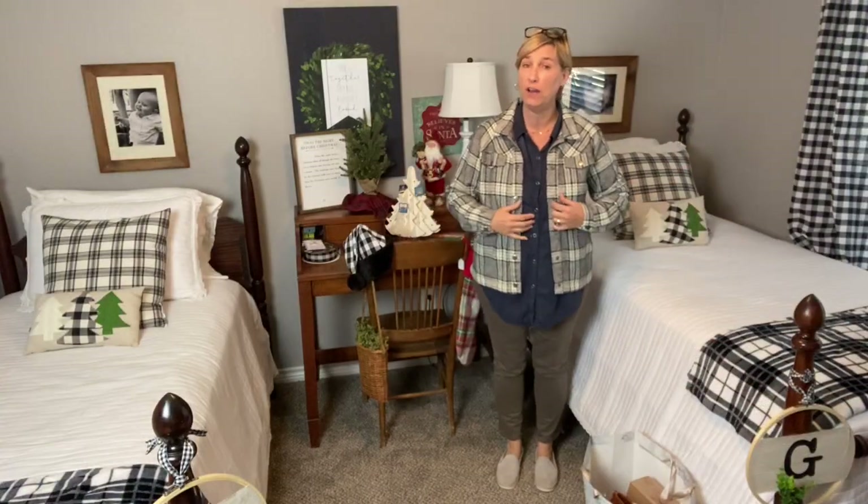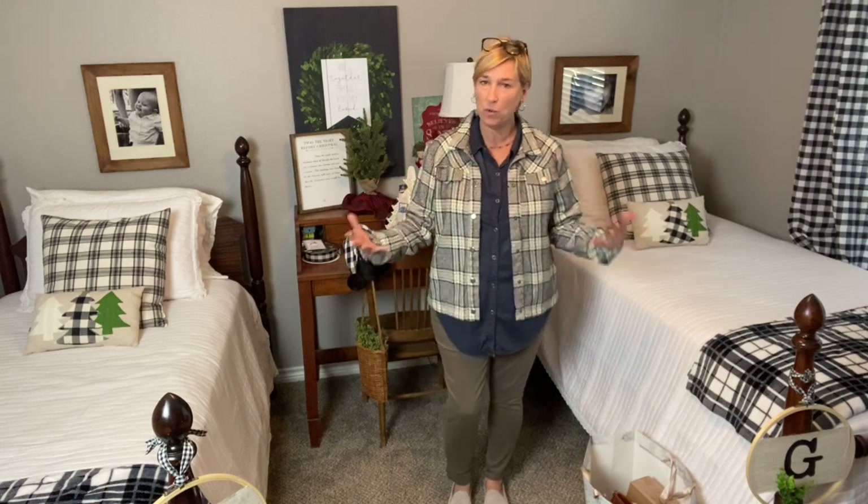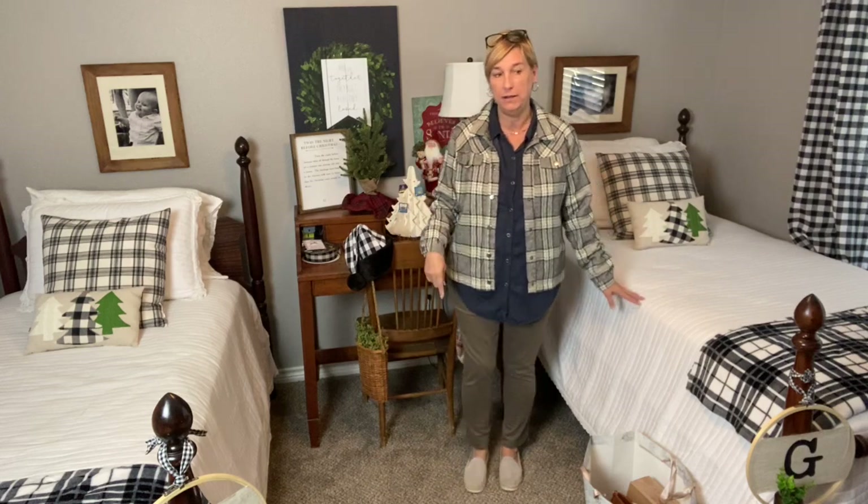Happy Monday and welcome to another edition of What I Wore Last Week. I've got on my Wit and Wisdom jeans that I got in my Trunk Club a couple of months ago. I love the color of these — they're kind of a taupey olive, so they go with so many things. I just love them. I've also got on my Toms that I got in my very first Trunk Club.